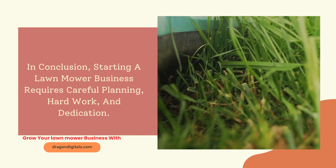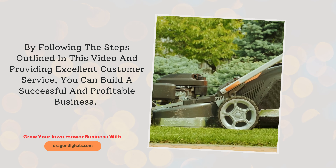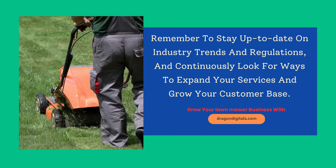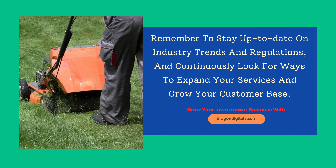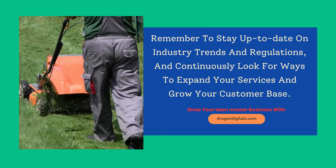In conclusion, starting a lawn mower business requires careful planning, hard work, and dedication. By following the steps outlined in this video and providing excellent customer service, you can build a successful and profitable business. Remember to stay up to date on industry trends and regulations, and continuously look for ways to expand your services and grow your customer base.